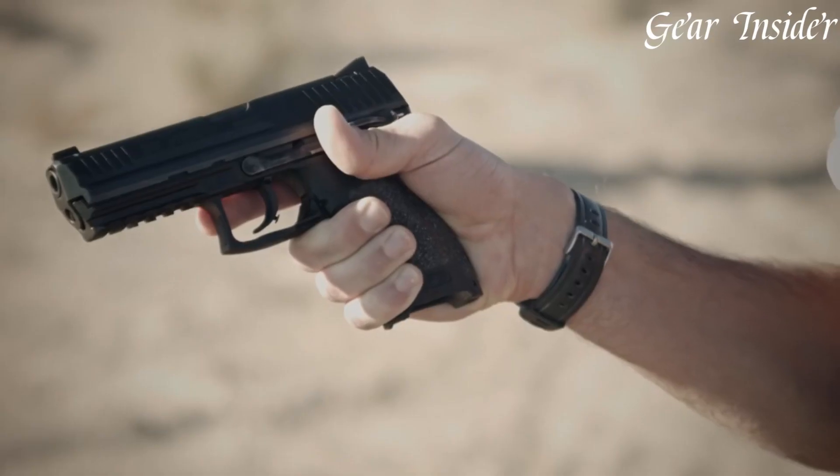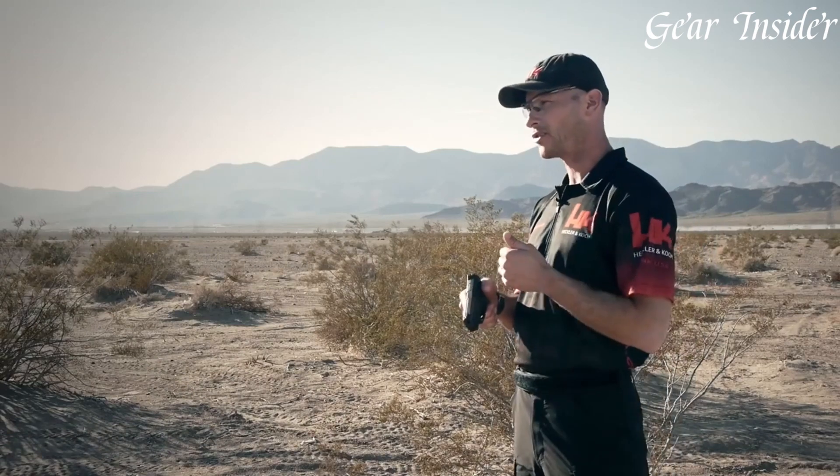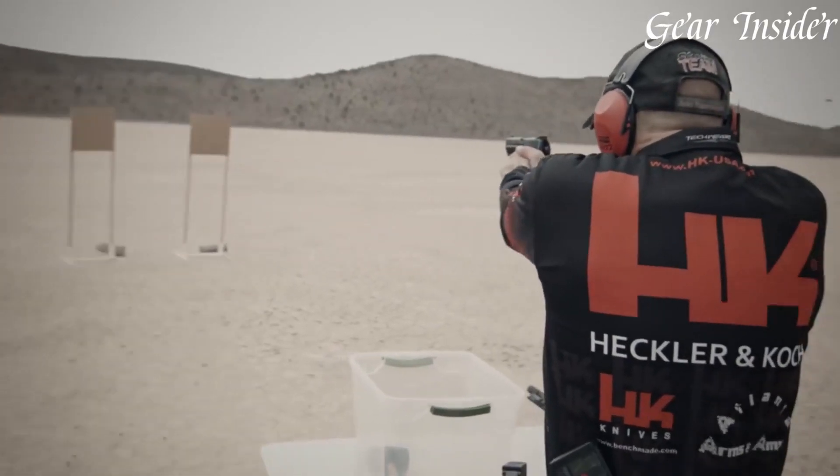The LEM trigger ensures a consistent and predictable trigger experience, promoting precision and control during each shot. This system is particularly beneficial for law enforcement, providing a safe and reliable option for those in high-stress situations where split-second decisions matter. The Heckler & Koch LEM trigger stands as a testament to innovation, catering to the needs of professionals and enthusiasts seeking an exceptional trigger mechanism for their firearms.